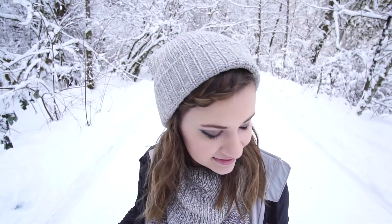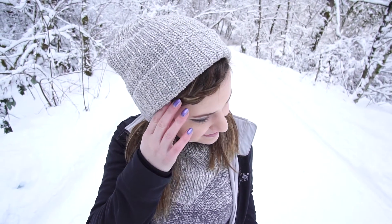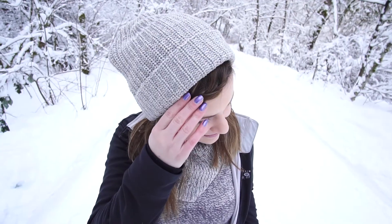I'm wearing my gray beanie, and to keep my hair out of my face I added a one-sided French braid to the front. My nails are painted in a wintry purple for a pop of color.